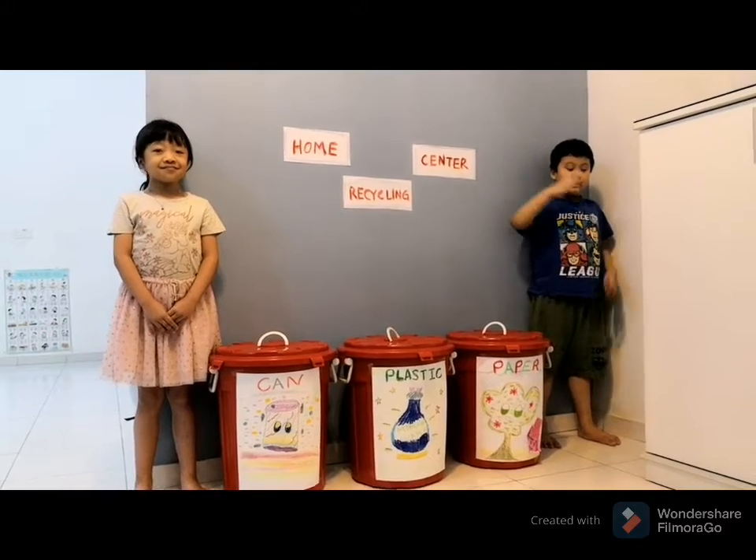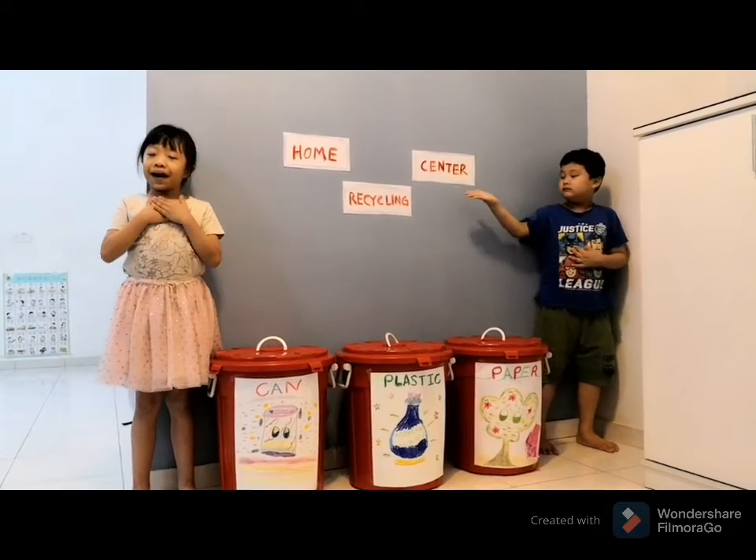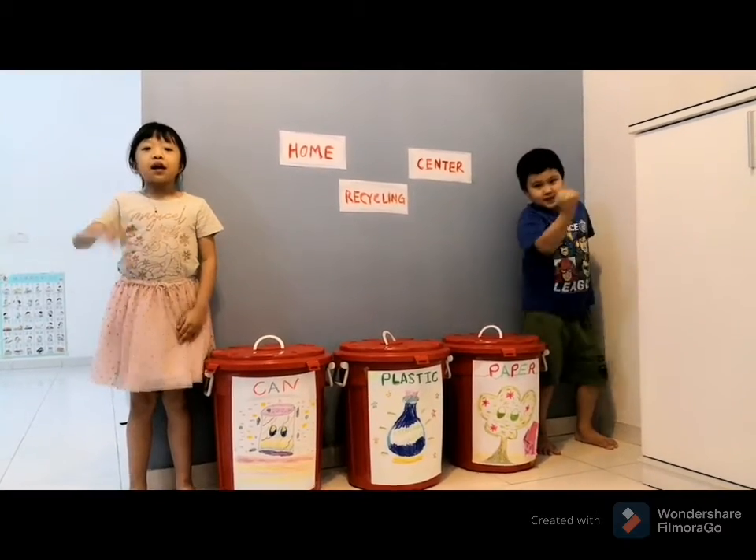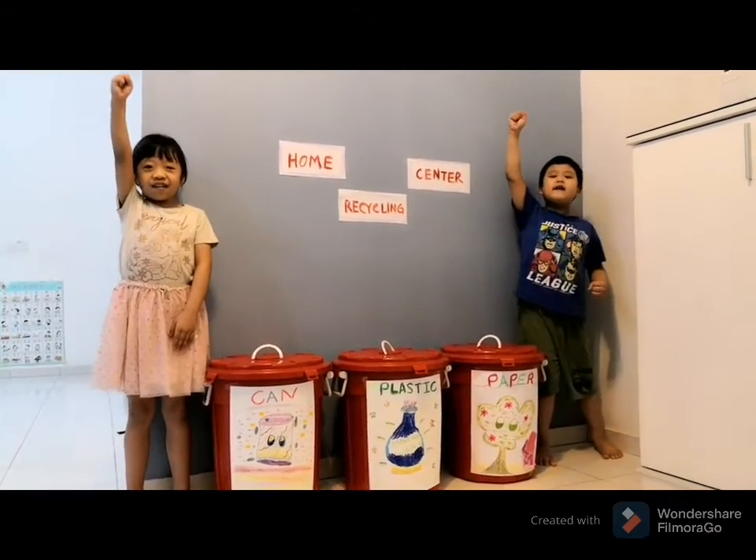Good morning everyone, my name is Jaden and my name is Sarah. Our team name is Little Eco Warriors.